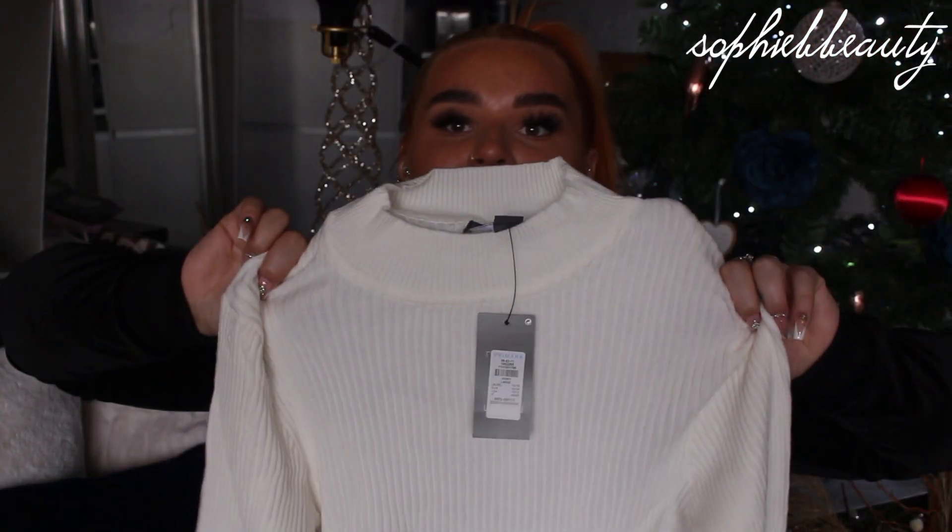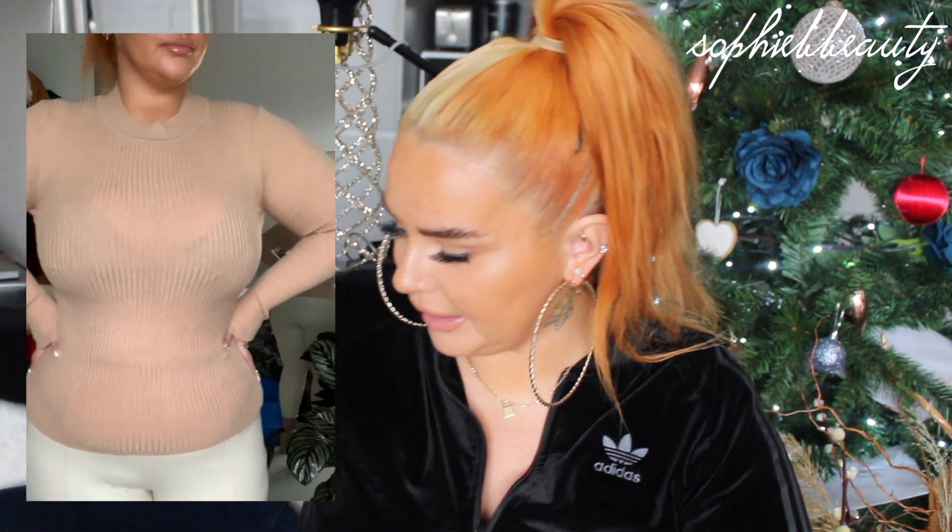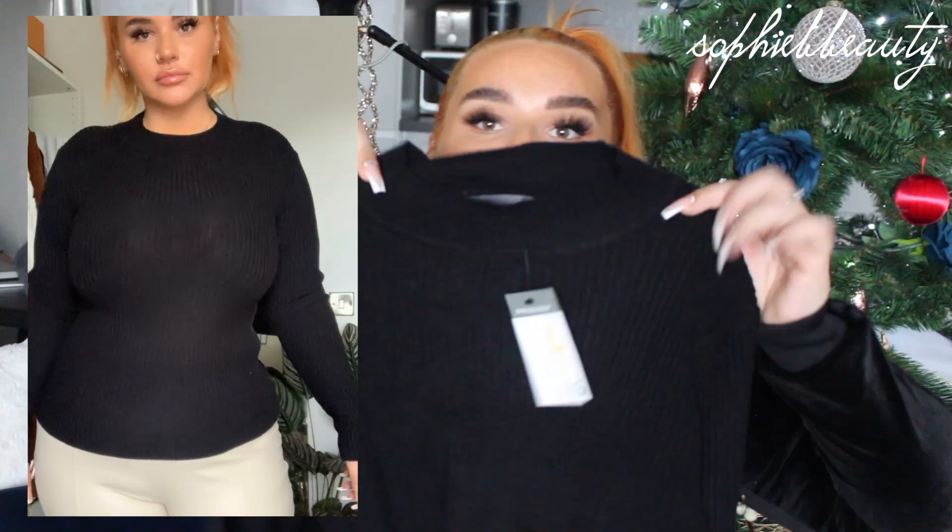I got these in three different colours — all £6 each. They are a ribbed, very soft, high-neck turtleneck kind of situation. I thought in winter these would be absolutely perfect and a lovely layering piece as well. So I got it in cream, camel slash tan, and black. Like I said, I'm very into neutrals at the moment — I don't know where that's come from, but it's just come from somewhere.